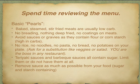Tell your server that you want no rice, no noodles, no pasta, no bread, no potatoes on your plate. Instead, they're more than happy to give you a substitution like a veggie or a salad. Remember, you are the boss in any restaurant — they are there to serve you. Restaurants are so used to people having certain preferences that when you tell them you don't want rice or noodles or pasta, they'll simply say, 'Would you like veggies or a salad with that?' They want you to be happy and come back.